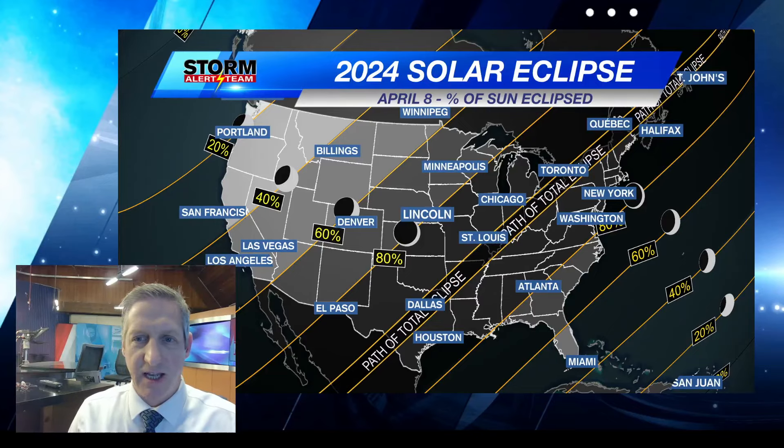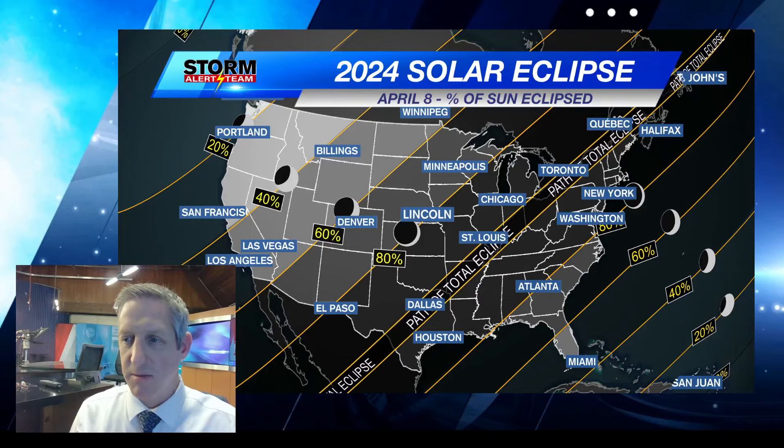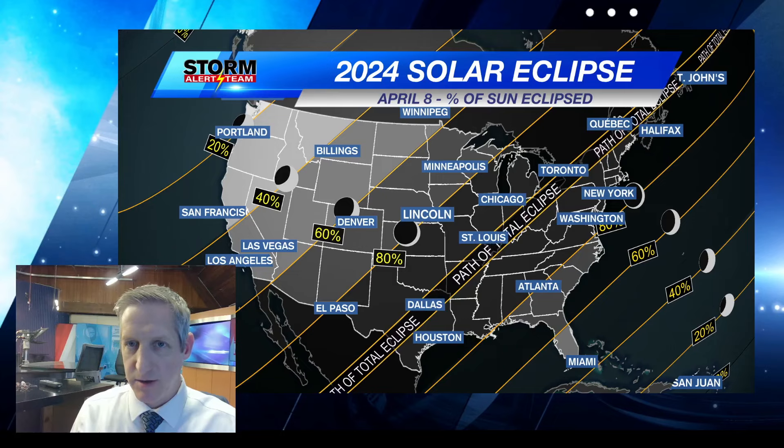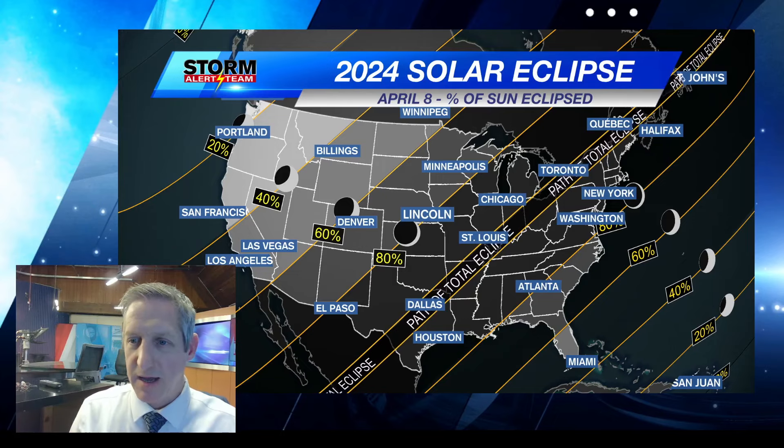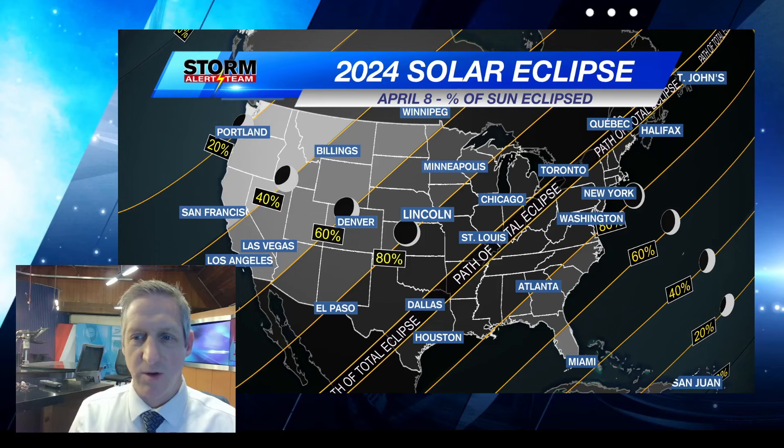Hi everyone, meteorologist Rusty Dawkins looking at the solar eclipse that's coming our way. Today's the third, so that's five days away — we're five days away from the 2024 solar eclipse.